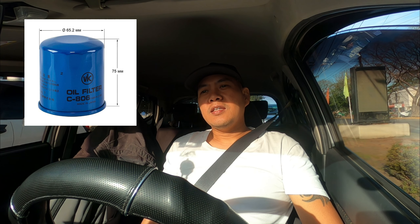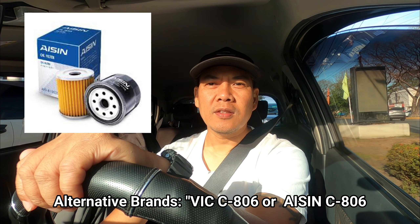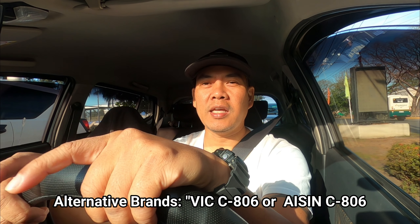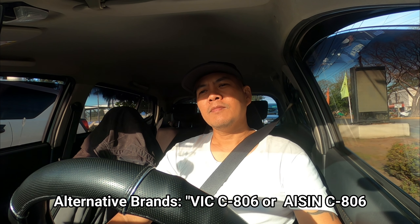The oil I'll use is Shell Advanced AX7, a synthetic-based oil. Next time I'll switch to fully synthetic, but for now synthetic base is the plan. For the oil filter, the genuine Kawasaki filter costs 1,000 pesos plus, so I'm buying an aftermarket VIC C806 — the same size I used on my Yamaha MT-03, which also used Aisin C806. VIC is a Japanese brand used in many Toyota vehicles.